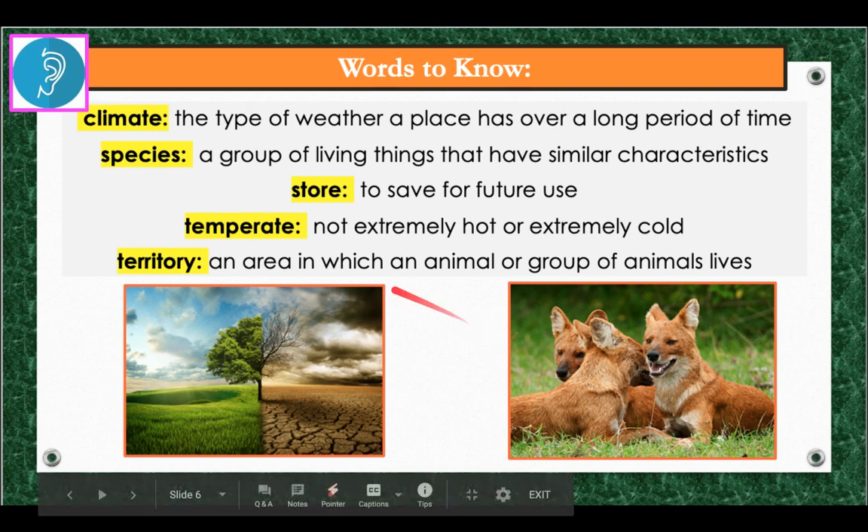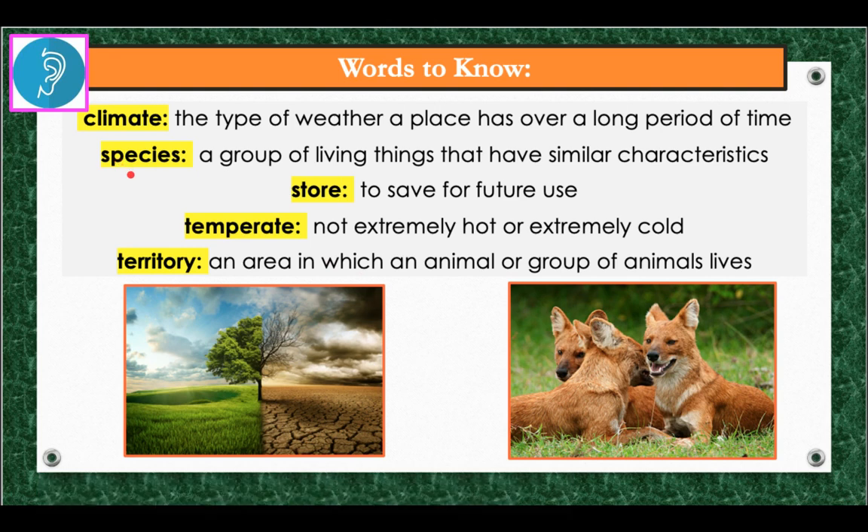Another word is species — a group of living things that have similar characteristics. An example: there are about 70 species of whales. Another word to listen for is store, which in this story means to save up for future use, not the type of store we go to to buy things. An example: to prepare for the winter, some animals store food.